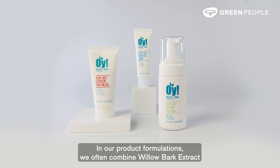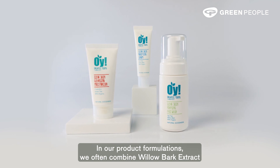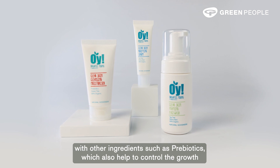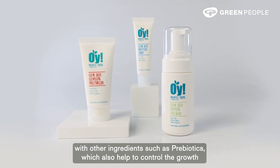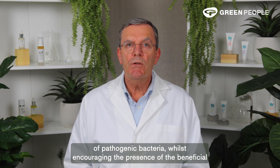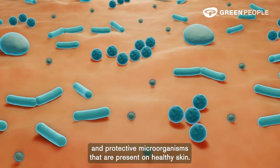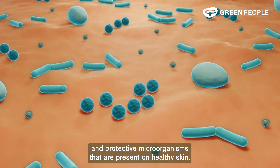In our product formulations, we often combine willow bark extract with other ingredients such as prebiotics, which also help to control the growth of pathogenic bacteria, whilst encouraging the presence of the beneficial and protective microorganisms that are present on healthy skin.